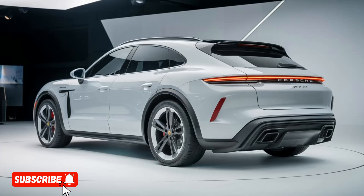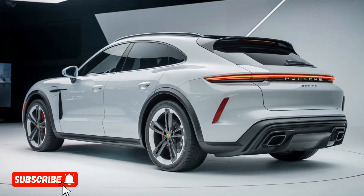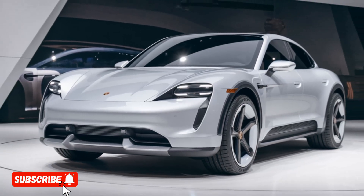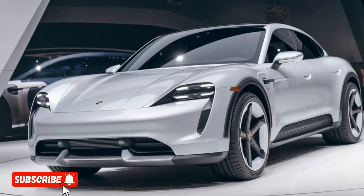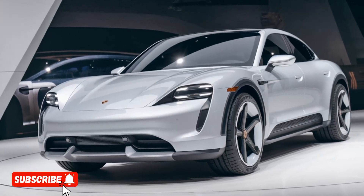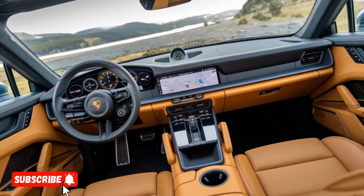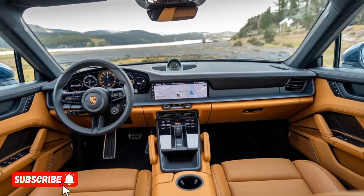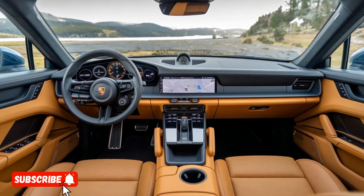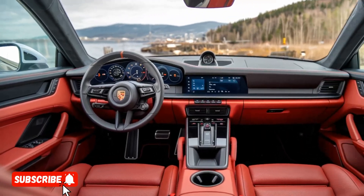The 922 SUV's design is a true reflection of Porsche's commitment to form and function. The vehicle's sleek aerodynamic silhouette is complemented by sharp angular lines and distinctive design cues reminiscent of the brand's iconic sports cars. The interior is equally impressive, with a premium driver-focused layout featuring high-quality materials and state-of-the-art technology, including a large high-resolution touchscreen display and a fully digital instrument cluster.